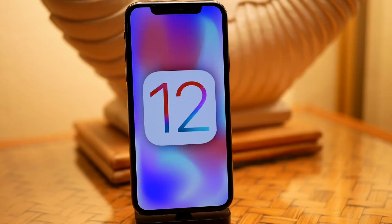Hey guys, what's going on? My name is Michael, helping you get the most out of your Apple devices. Today Apple just released iOS 12 developer beta 8.